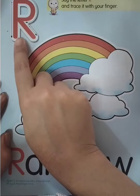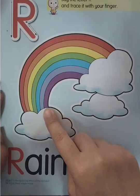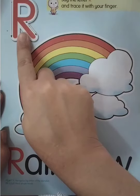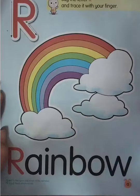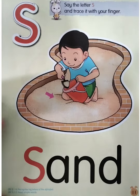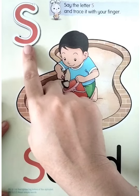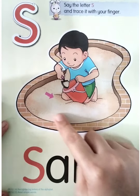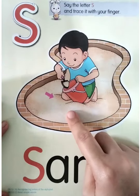R for rainbow. Very good! R for rainbow — this one is a rainbow object. Everyone say R. R for rainbow! Good job. So after letter R is letter S. Everyone say S. S for sand. Very good, once again — S, S for sand.